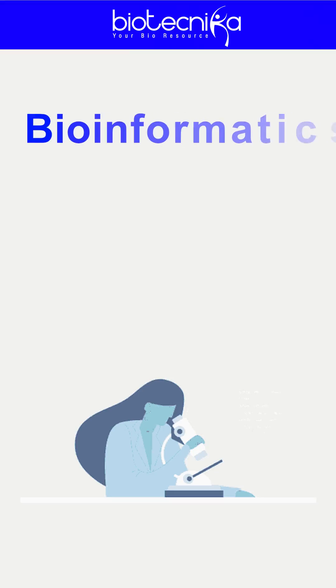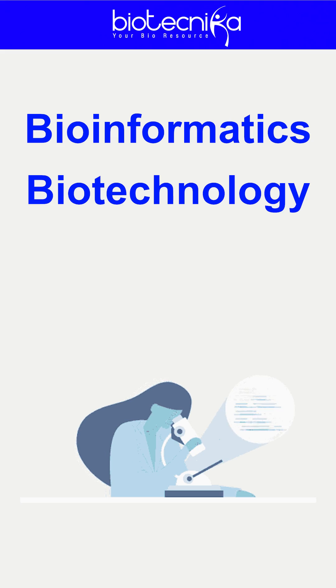For this, you need to have a postgraduate degree in bioinformatics, biotechnology, or life sciences or any allied sciences.